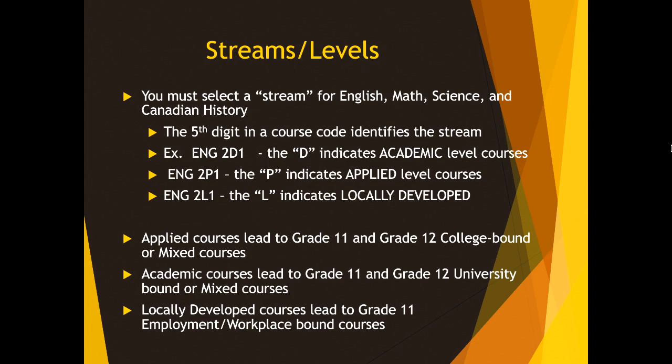On the televisions in front of you, you can see an example of the Grade 10 English class. The Grade 10 English course code is ENG2D1. That D in the fifth digit spot indicates that this is an academic level course. You will also see courses like ENG2P1, and that P indicates applied level courses. And then there is also ENG2L, and that L indicates locally developed courses. Applied courses in Grade 10 typically lead to Grade 11 and Grade 12 college-bound or mixed courses. Academic courses lead typically to Grade 11 and Grade 12 university-bound or mixed courses. Locally developed courses in Grade 10 will lead to Grade 11 employment, or what we often call workplace-bound courses.